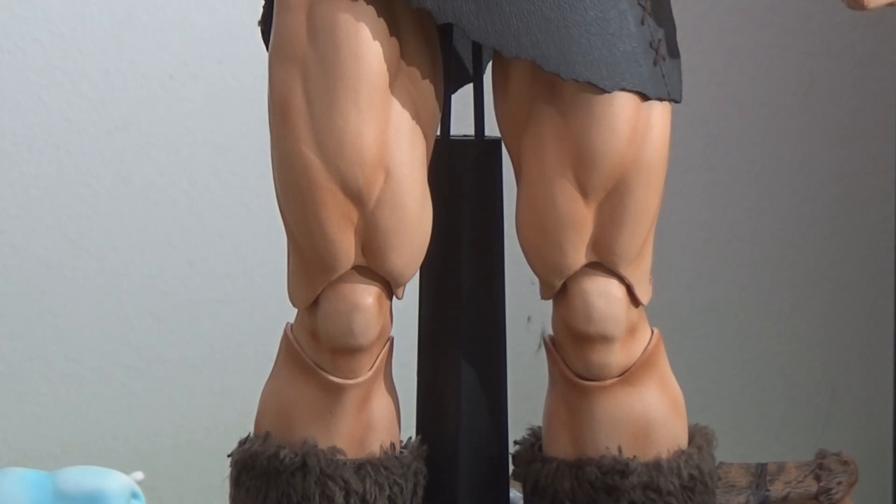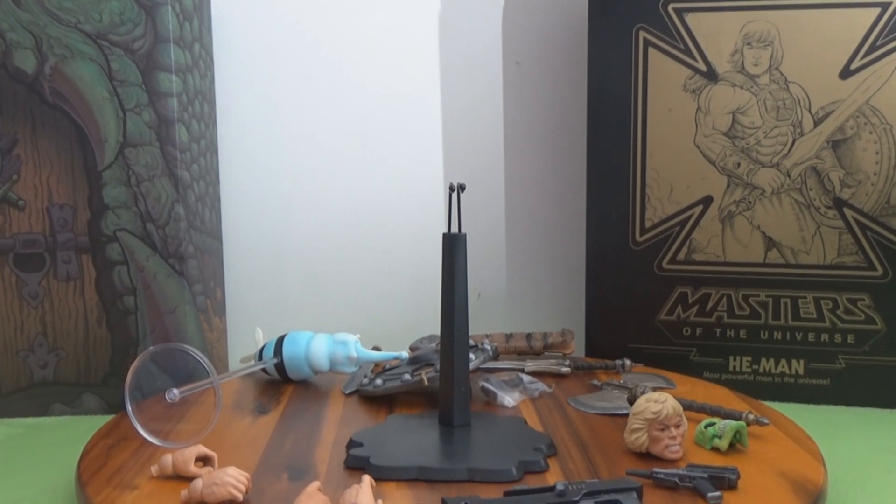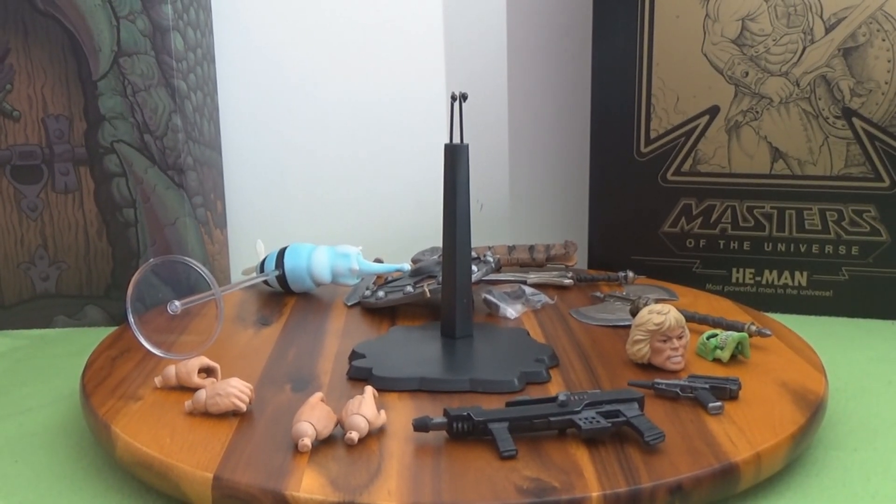The stand is the basic ball-hugger type that goes up between the figure's legs. I really don't like those — I find they don't hold figures up very well.